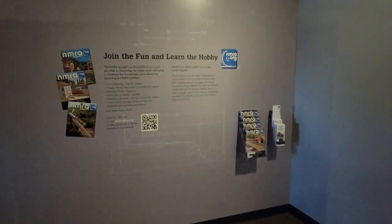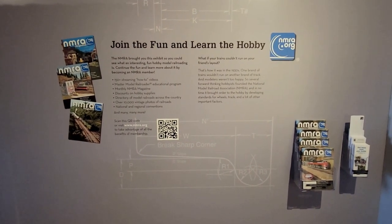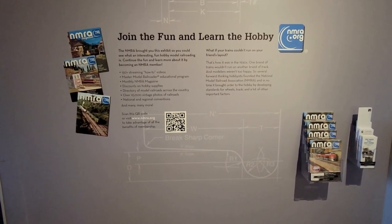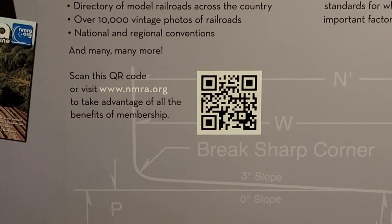Luckily, model railroading is one of those hobbies that you can start off when you're a kid, then maybe drop it when you're in high school or college when you've got other important things to do, and then later on in life you can pick it back up — if you want to, join the NMRA.